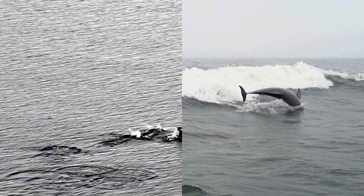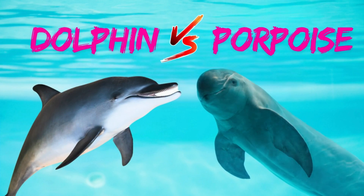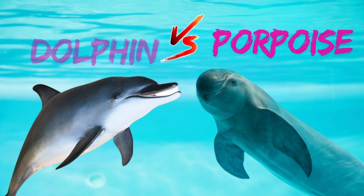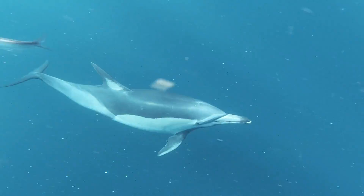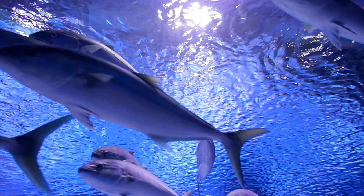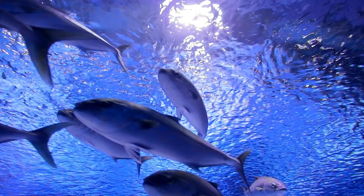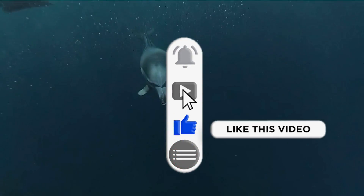They may both be amazing ocean mammals, but dolphins and porpoises are definitely not the same animal. Now you're an expert and can spot the difference from a mile away. Which one is your favorite — the dazzling dolphin or the peaceful porpoise? Let us know in the comments below. And for more amazing animal facts, don't forget to like and subscribe.